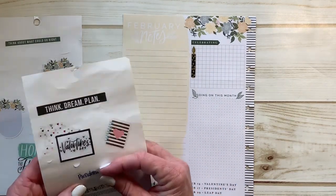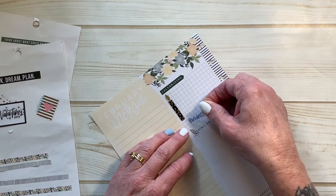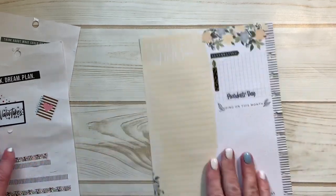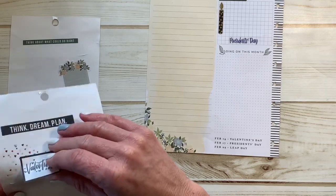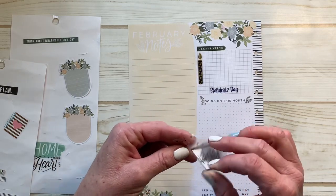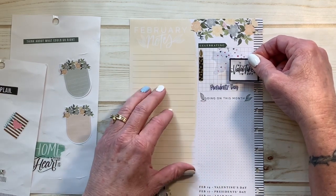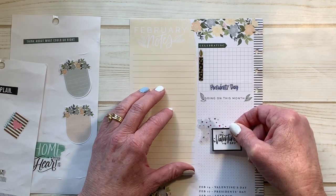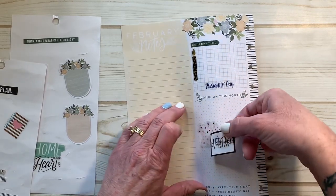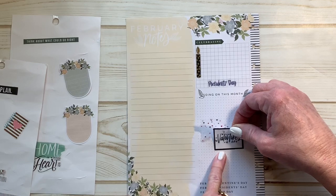We're also going to be celebrating President's Day and Leap Day too — I forgot about that. But I don't know if there's a sticker that says Leap Day, so I'm just going to stick this President's Day sticker right down here at the bottom. Then I'm going to come in with this cute little piece — let's see if it'll fit — yeah, it'll fit. I want to make sure I've got this straight here.